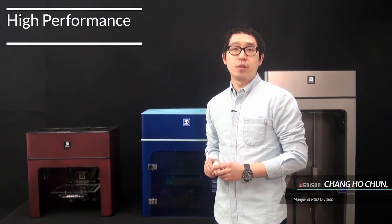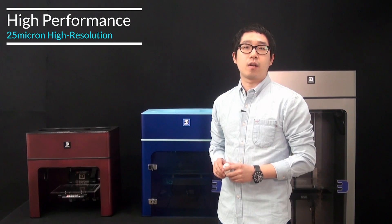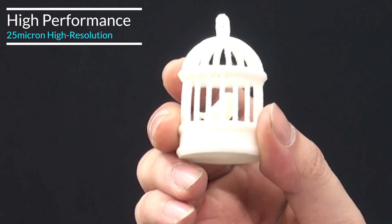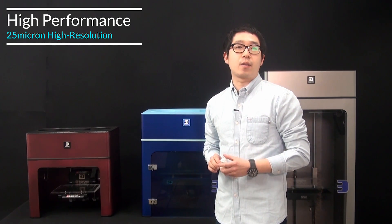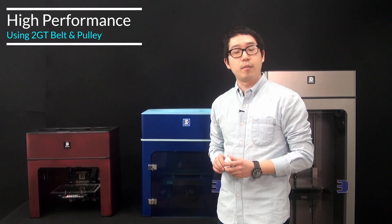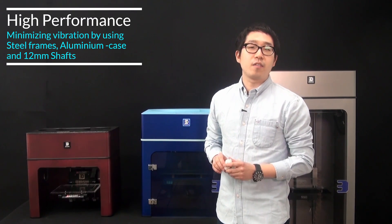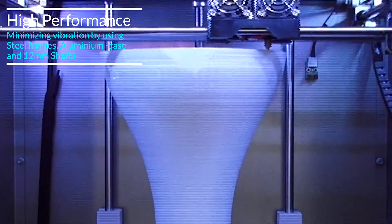Let's talk about the resolution of Edison Pro. Have you ever heard about 25 micron of layer height in FDM 3D printer? This is not an ideal story, but the real spec of Edison Pro. By using super high grade mechanical parts, including our own 2GT belt and pulley, Edison Pro can give you the most accurate and deliberate products.